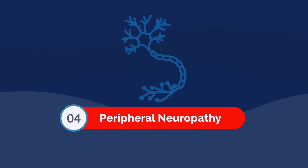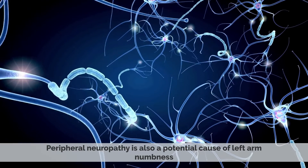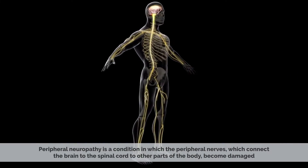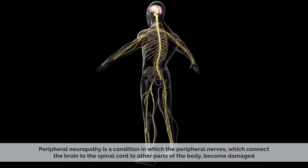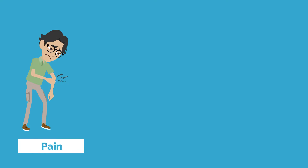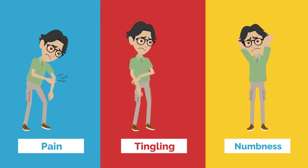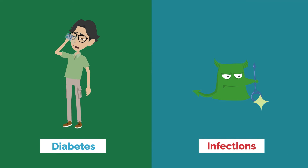Number four: peripheral neuropathy. Peripheral neuropathy is also a potential cause of left arm numbness. It is a condition in which the peripheral nerves, which connect the brain and spinal cord to other parts of the body, become damaged. This can cause pain, tingling, or numbness in the arms and legs. Peripheral neuropathy can be caused by diabetes and infections.